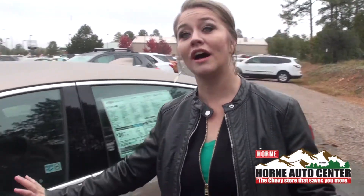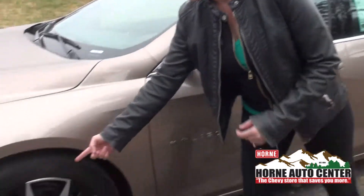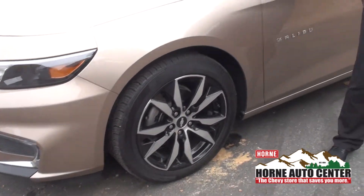This is the new color, the Sandy Ridge Metallic, and these are the upgraded tires with the black accents on them. It just looks really, really cool together, and we're super excited about this new color that's come out. Come see us at Horn Auto Center on the Deuce of Clubs in Show Low. We're the Chevy store that saves you more.